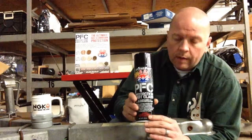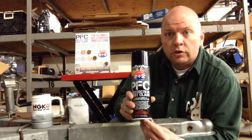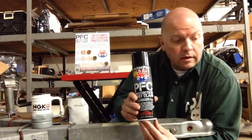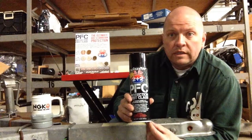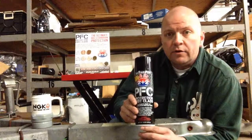The can that I'm holding right now is a 15-ounce can, which is larger than most of the competitors. A lot of competitors are only about a 12-ounce can. This particular product is also available in larger quantities: one gallon, five gallon, 55 gallons, depending on your needs.